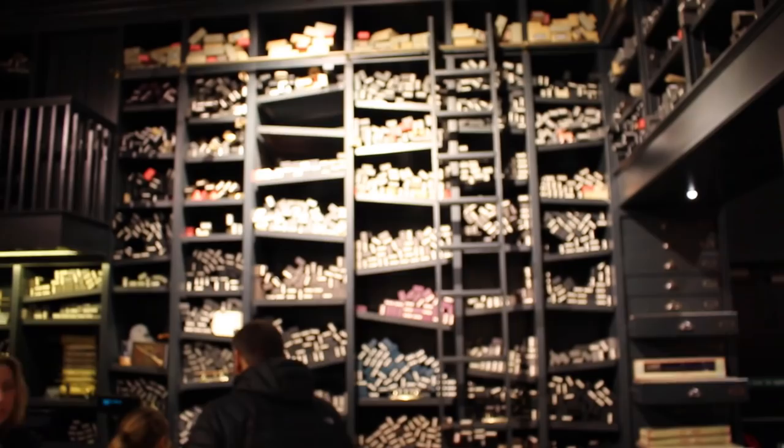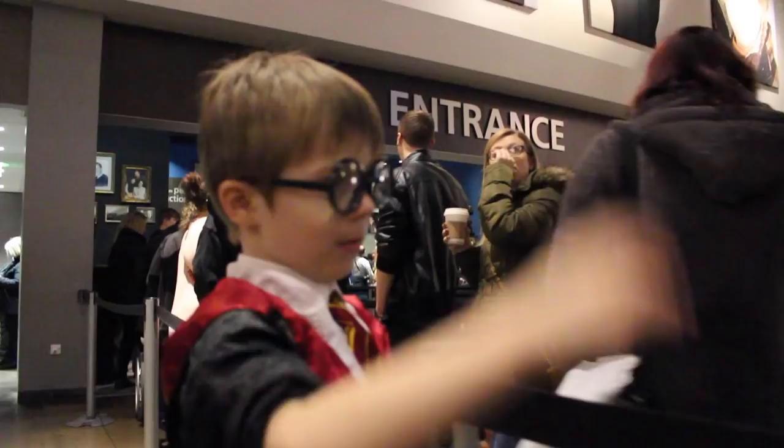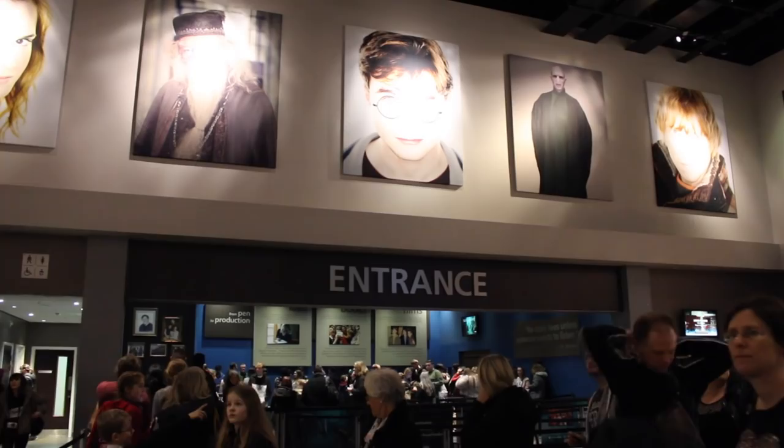Expelliarmus! We were still half an hour early after going round the shop, but were told we were allowed to go straight into the tour, which gave us much more time inside.